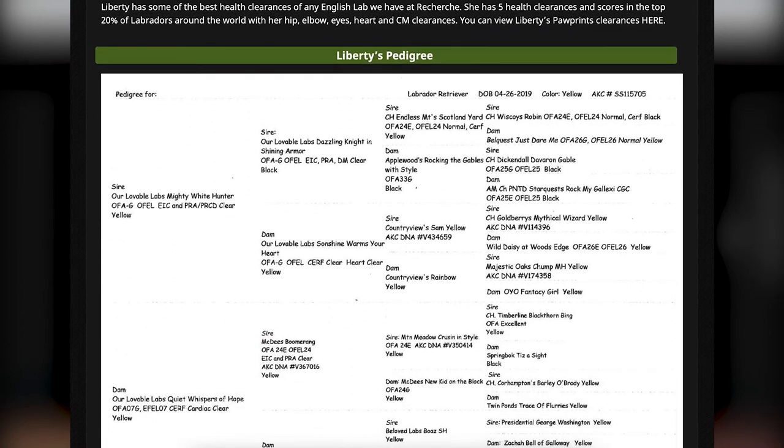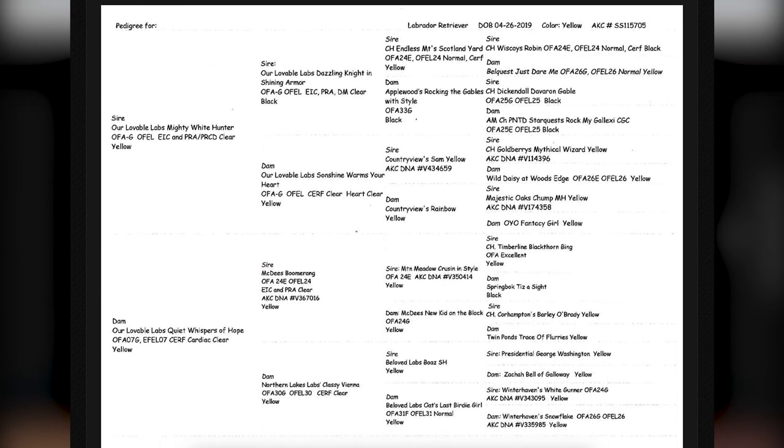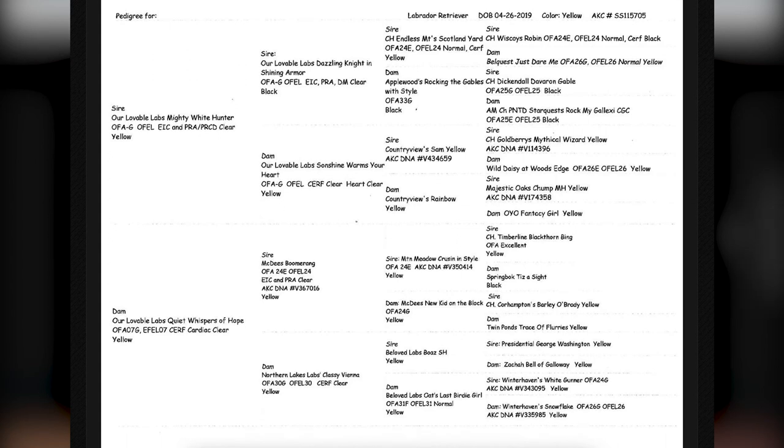If you scroll down, you'll see her pedigree. You'll notice that she has generations of health clearances. That's why we chose to breed her. We didn't just want dogs that had their health clearances, but had generations of them so that we would produce the healthiest English labs in America.